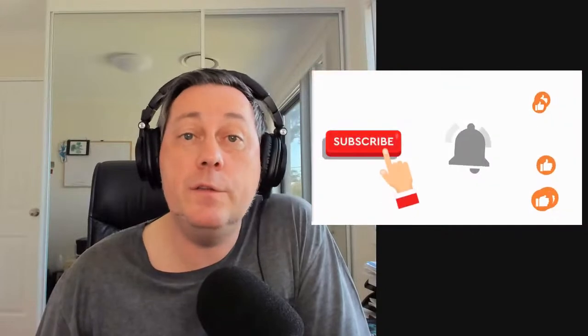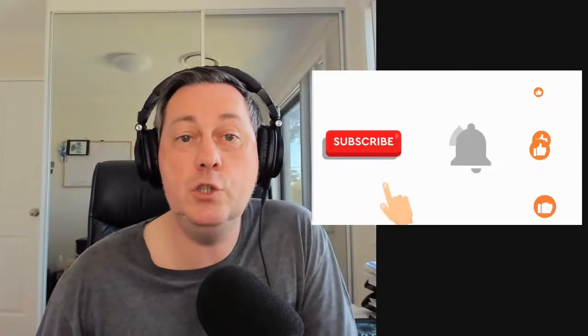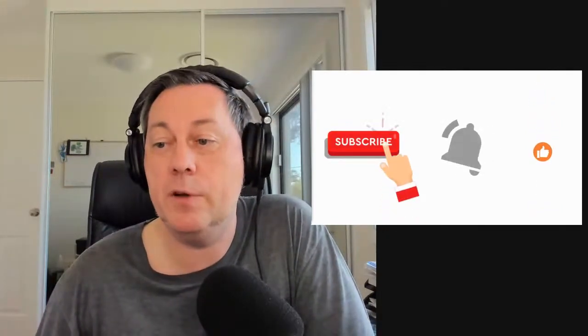Do drop your name and where you're from in the comments below, and I'll say hi to you. While you're on YouTube or Facebook, just hit those buttons — subscribe, and give us some likes as well.